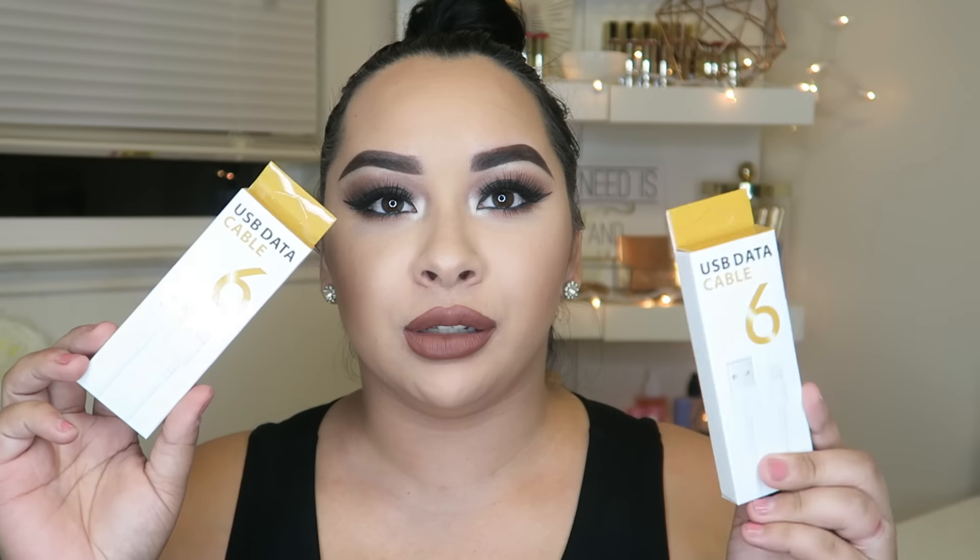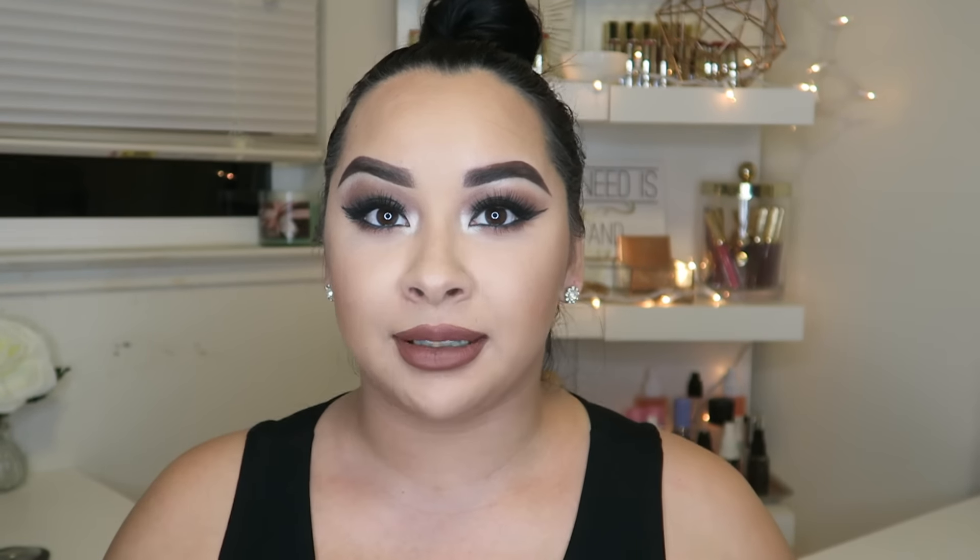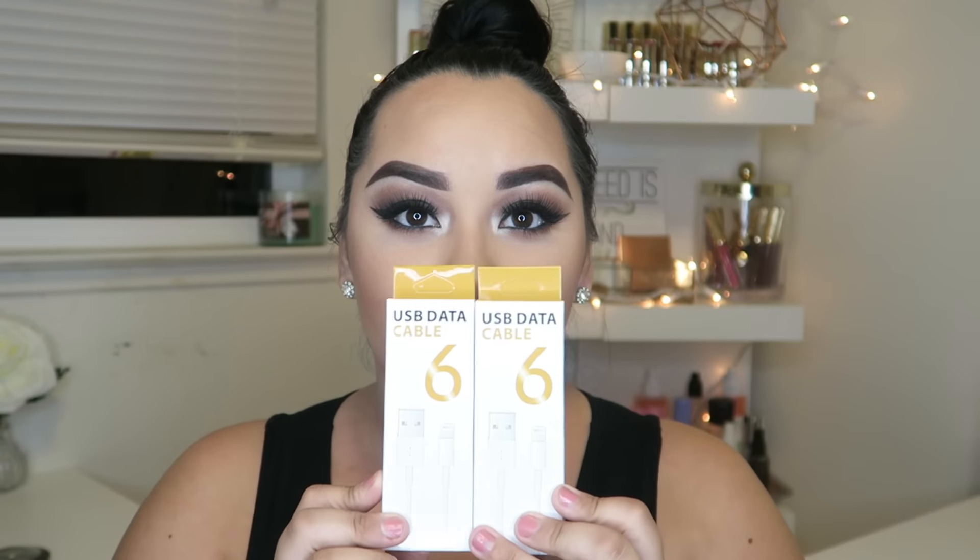Next I picked up two chargers. I just recently got the new iPhone 7 so I'll keep these as backup just in case I absolutely need a charger and don't have one. These are just the USB cable part — not the actual plug.